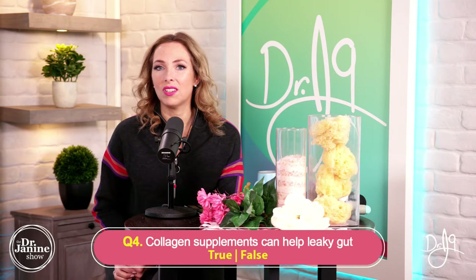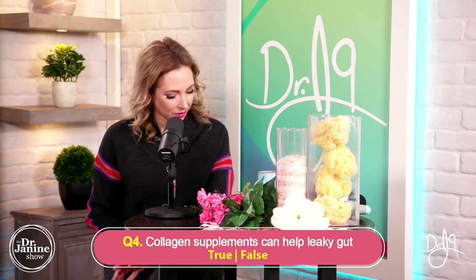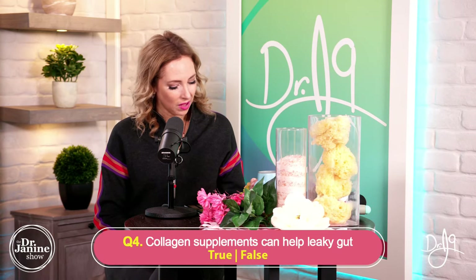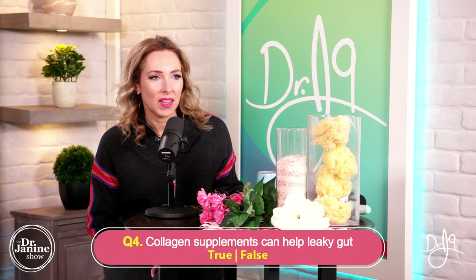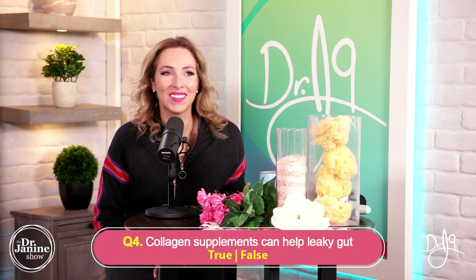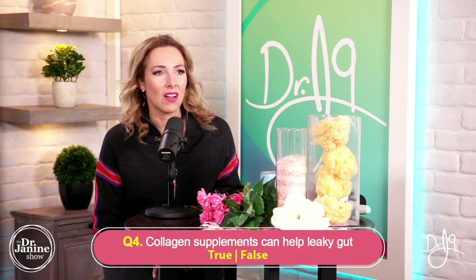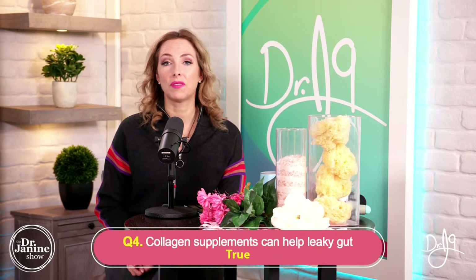Question number four, true or false: collagen supplements can help leaky gut. Viewers quickly respond. The answer is true — when you're taking the right collagen supplement, it can be very helpful for leaky gut syndrome, especially because of the specific amino acids it contains.